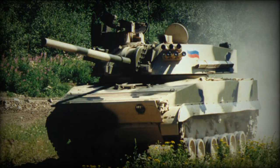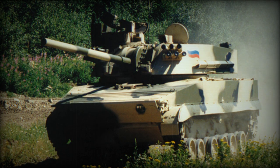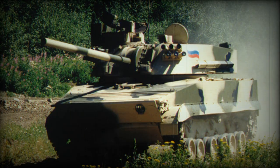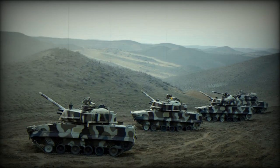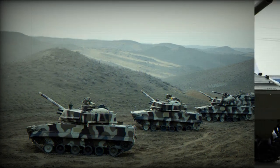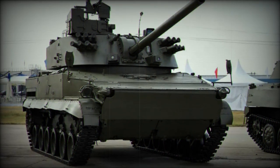In terms of mobility, the 2S31 Vena is equipped with a UTD-29 V-type 12-cylinder liquid-cooled diesel engine, delivering a maximum power output of 500 horsepower. The vehicle has an operational range of 600 kilometers and a top road speed of 70 kilometers per hour. Its hydromechanic transmission includes a power reducer for the hydrojets, and it has a suspension system with six dual rubber-tired road wheels on each side.